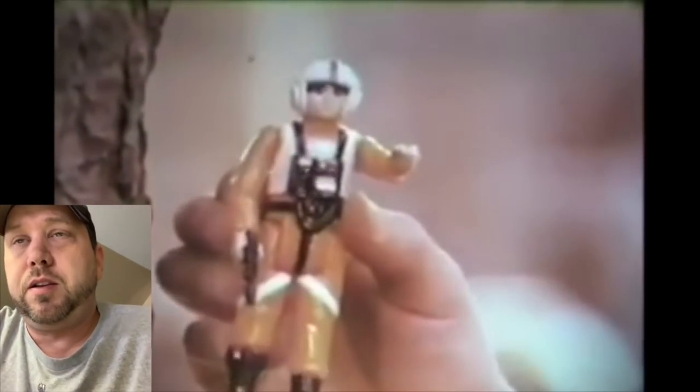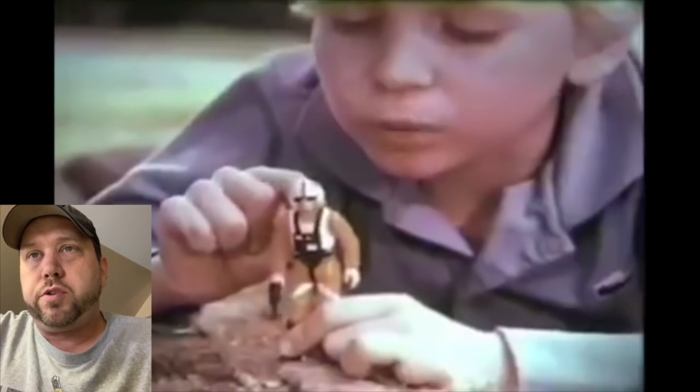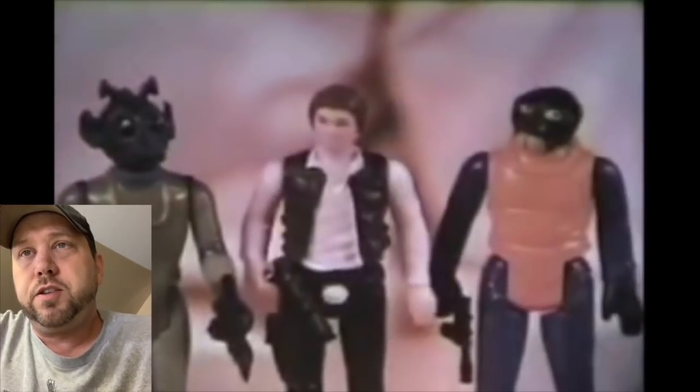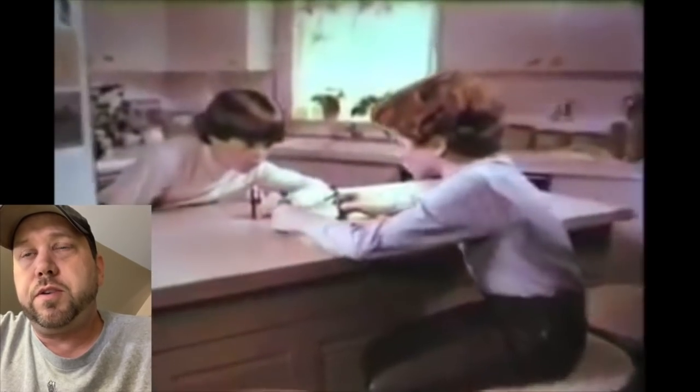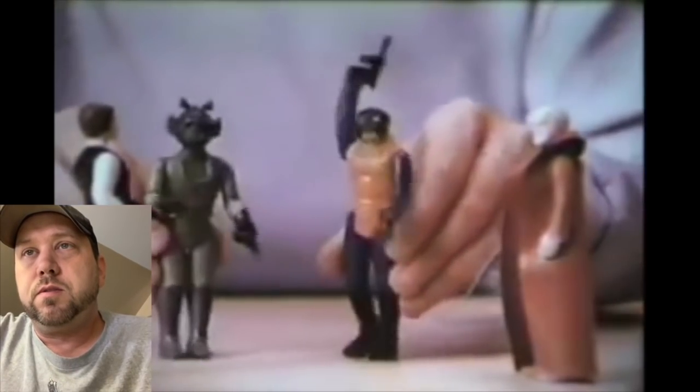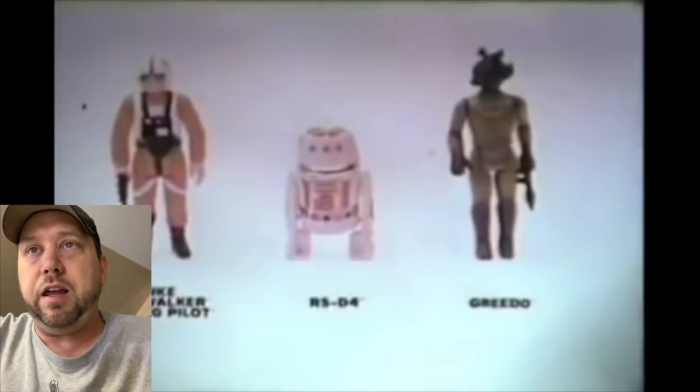My brother and I both had one and smashed them up a lot. Now we're into wave two — Luke X-Wing Pilot, a Jawa from the original 12, R5-D4, and Power Droid. Here's Greedo. So this is advertising the new stuff coming out in wave two. I love how they run away — watch this, 'We're in trouble, let's get out of here!'